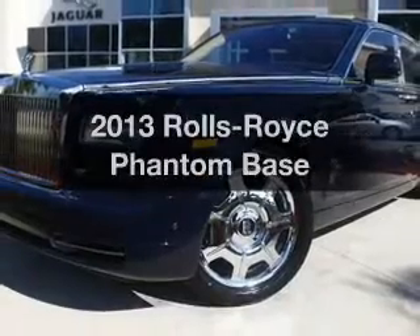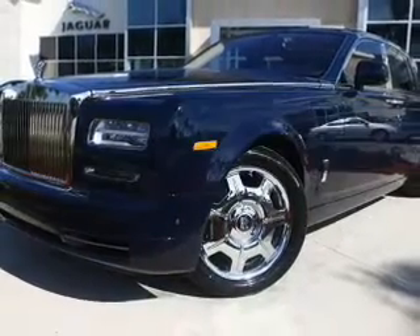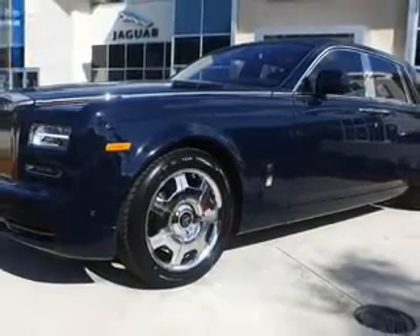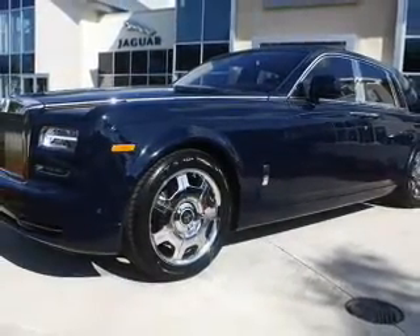Everything you need under one roof with this great vehicle, with a powerful 12-cylinder engine. The powertrain includes rear-wheel drive, driven by an automatic transmission.